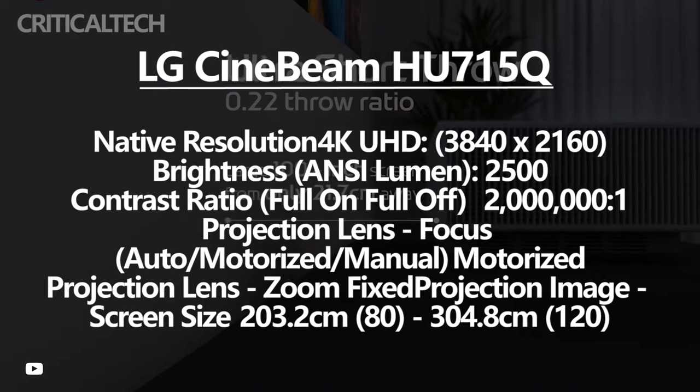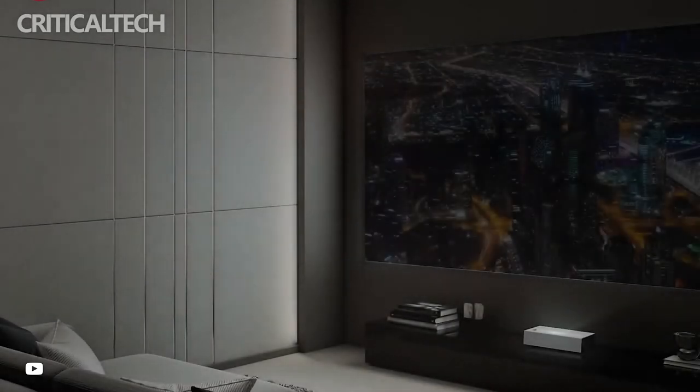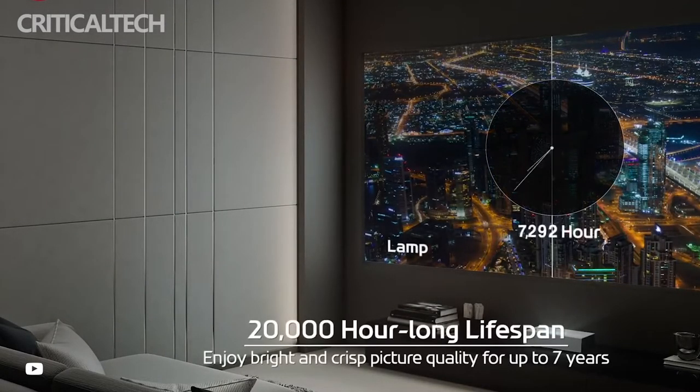It can thus adjust the brightness to optimal levels. The LG SignBeam 4K Laser Projector is capable of projecting crisp and sharp images within a short distance, due to the Ultra Short Throw SignBeam technology present in the device.